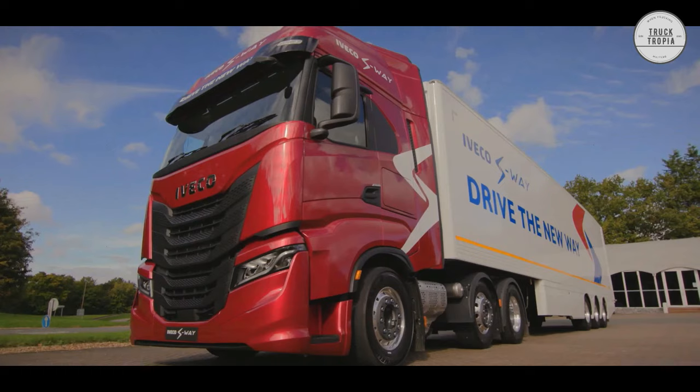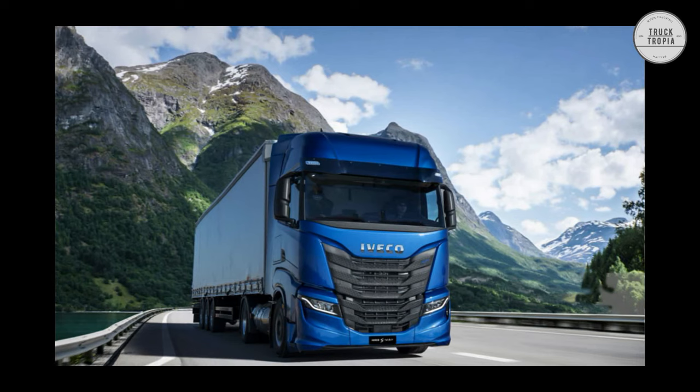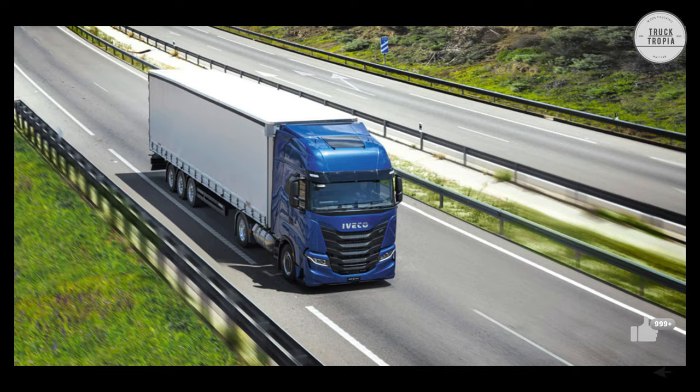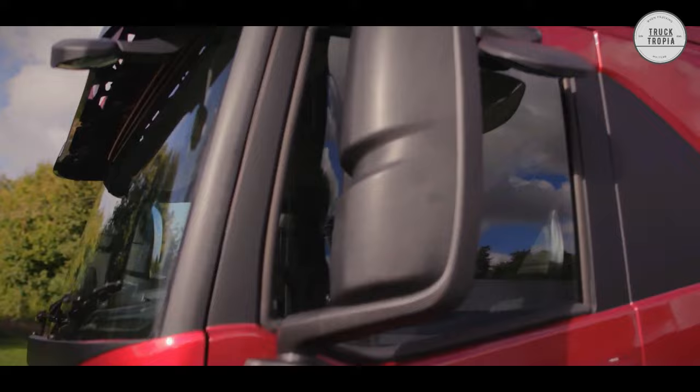The newly designed bumper is available in various plastic and hybrid solutions that match the requirements of your specific mission. The multi-part bumper protects you and your vehicle and saves repair costs, as you only have to replace the damaged part. The newly designed full LED headlights ensure that you have all the visibility you need, with a twilight sensor on the windscreen that automatically switches on the low beam in low light conditions, and a turn and cornering light function that improves the driver's view when the road turns.